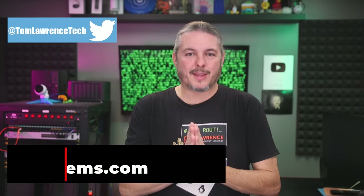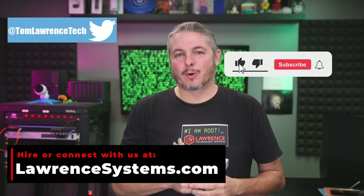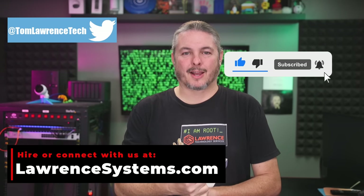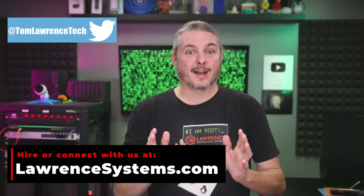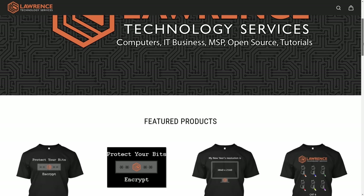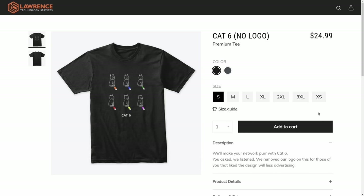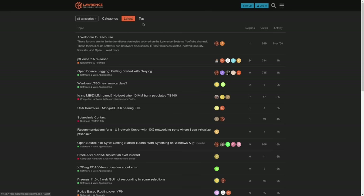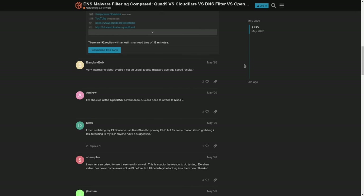Thanks for making it to the end of this video. If you enjoyed the content, please give us a thumbs up. Hit subscribe and the bell icon for more content. To hire us for a project, head over to lawrencesystems.com and click the hire us button. There's also a Join button on YouTube and a Patreon page where your support is greatly appreciated. Check affiliate links in the description for deals and discounts, including a link to our shirt store. Our forums at forums.lawrencesystems.com are great for more in-depth discussion. Thanks for watching.